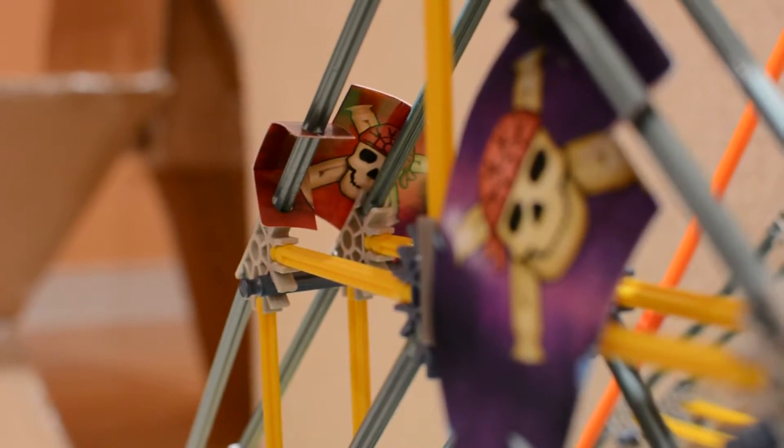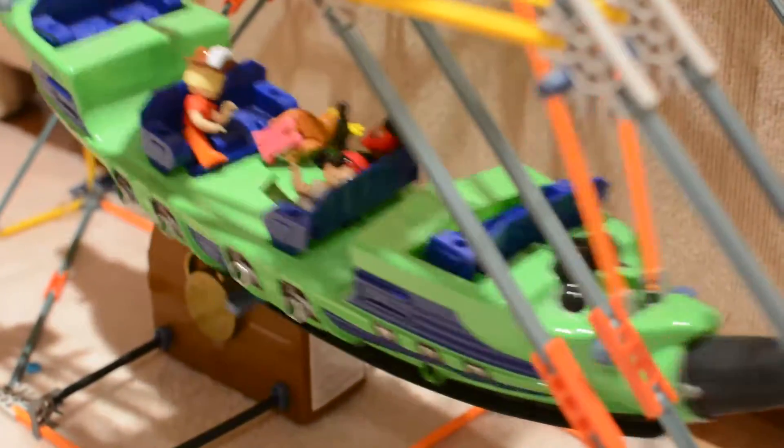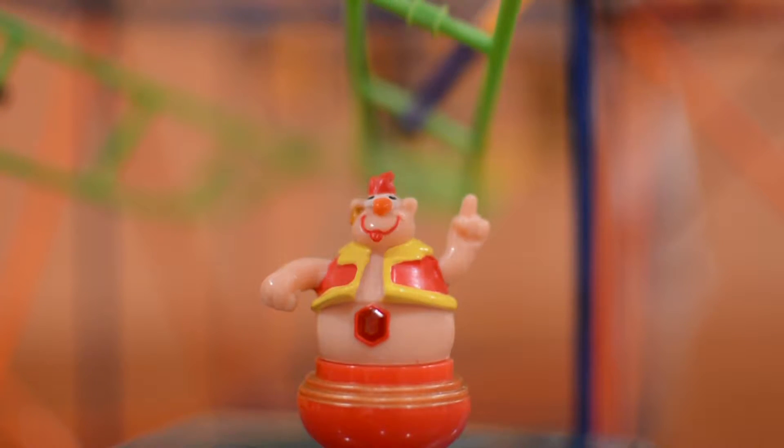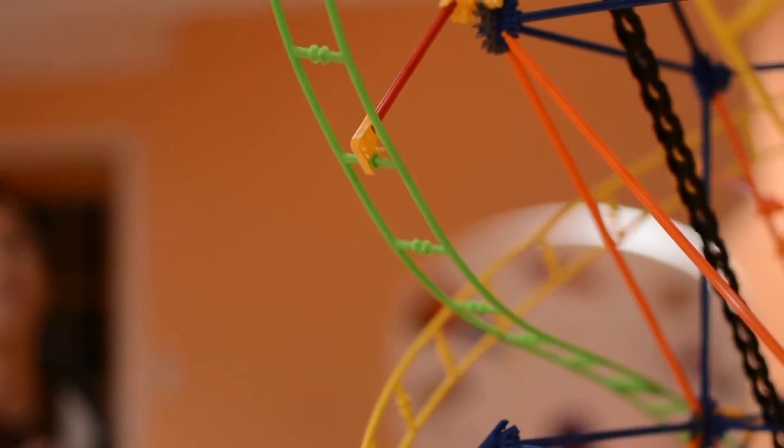Amusement parks have a wide variety of rides, from ferris wheels, bumper cars, and carousels. Roller coasters, on the other hand, are arguably the main attraction. The forces that you feel on a roller coaster are never the same throughout, and this gives a rider a sense of unpredictability, which is what makes it so exciting.